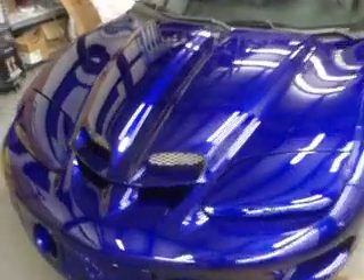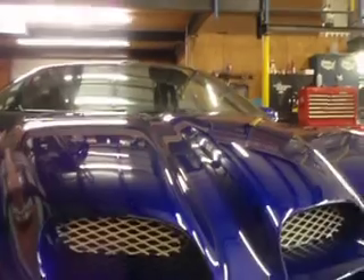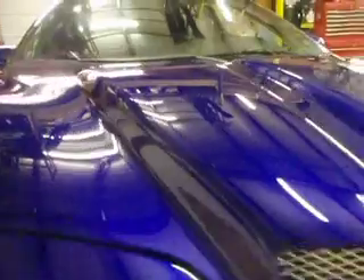Oh boy, check him out y'all. This is my man Big Mike. 99 Trans Am, baby. Look at that candy. That's what you like.